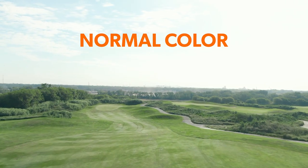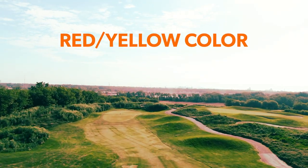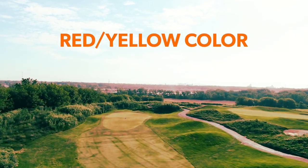Overcast days can cause sunlight to be diffused evenly across the golf course, making it hard to see differences in elevation from a distance. Colors like red and yellow help highlight the contours of the course by enhancing green colors and also boosting the contrast of shadows.